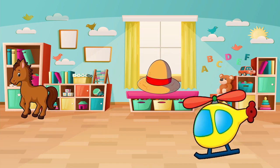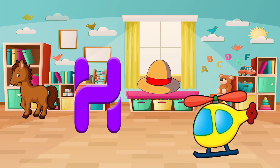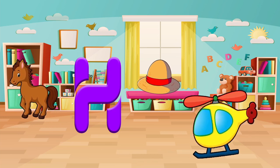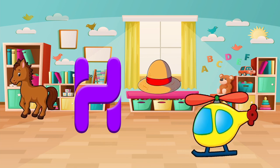Now, let's look for another thing that starts with the letter H. Oh, here is a horse. Helicopter! And a hat! Let's say it out loud. Helicopter! Super cool!